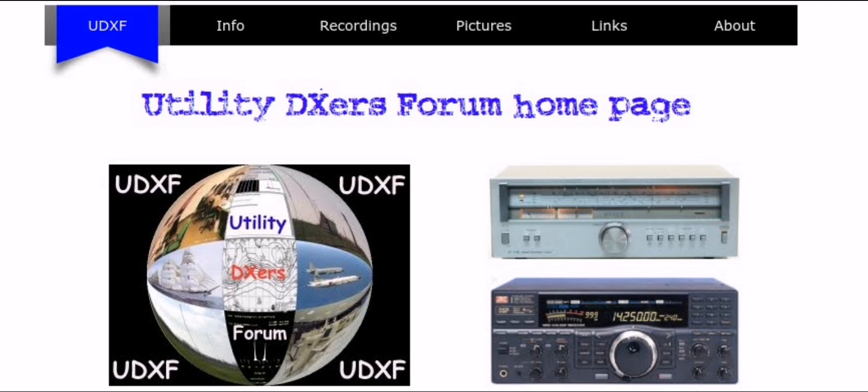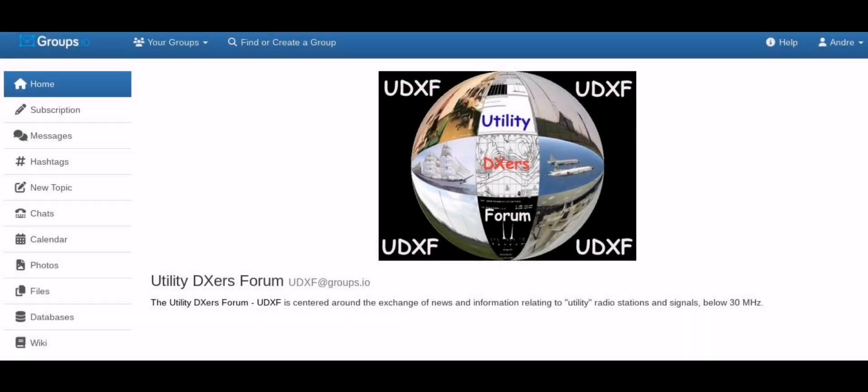When you are a new DXer and you start trying to listen to utility signals, it might all be quite confusing. There are so many modes and sounds that you don't understand, and sometimes you will just hear nothing. That is the point of this video — I want to give you some pointers on how to start. There are very good websites you can use, like the Utility DXS forum, which has a site and a group on IO Groups. They have lots of interesting information, and it's a very good idea to join if you become serious about this.